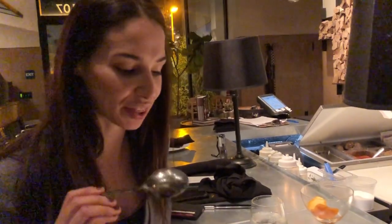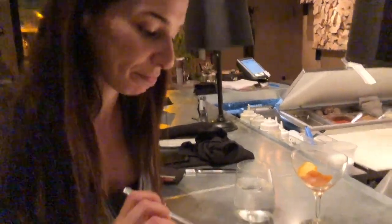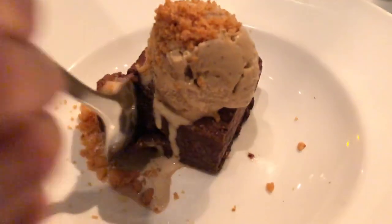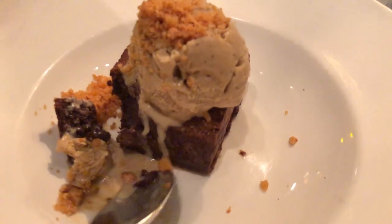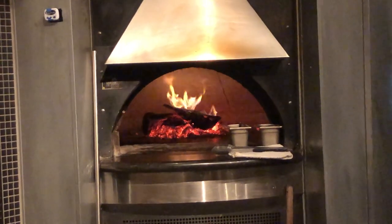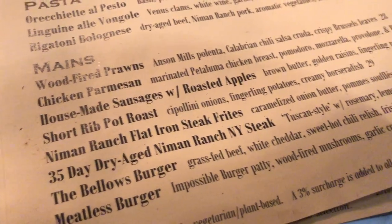We have the Nutella Brownie with Espresso Gelato and Hazelnut Brittle. It's warm — looks like the ice cream is melting. Going to get a little bit of everything. And that's it — thank you so much for watching my top five places to eat and drink in San Marcos. Don't forget to hit like and subscribe below and follow my page for more videos. Thank you for watching and see you next time.